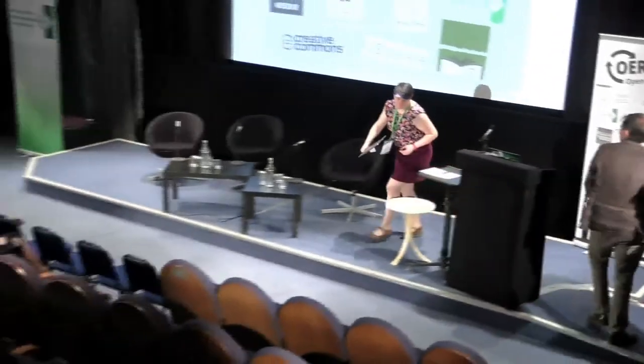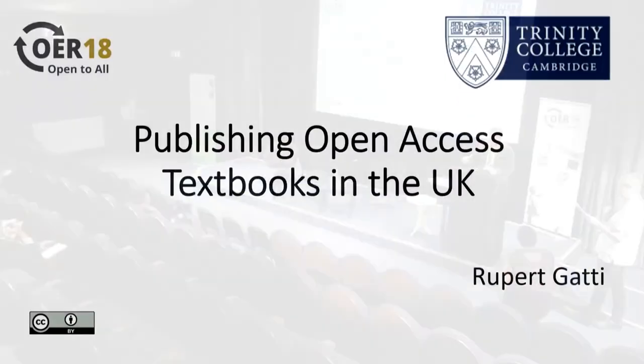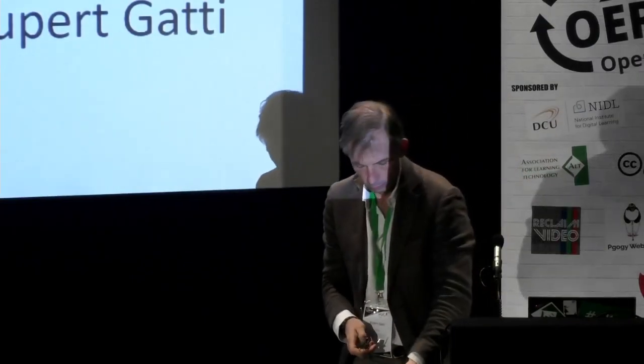Next up, we are pleased to welcome Rupert Gatti, who will be talking about publishing in practice — open access textbooks. It's a nice link there, because UCL have also been very active in publishing open text.